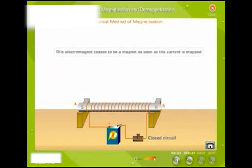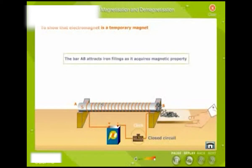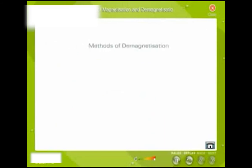This electromagnet ceases to be a magnet as soon as the current is stopped. The magnetic property of a magnet can be totally or partially destroyed by rough handling, by heating, by induction, or by passing electricity.